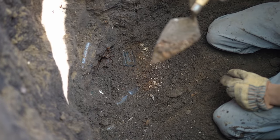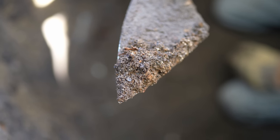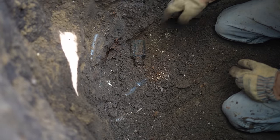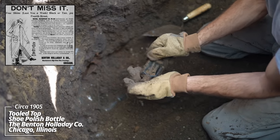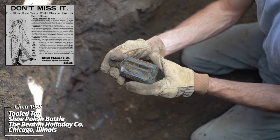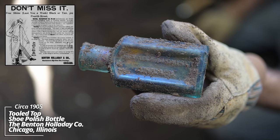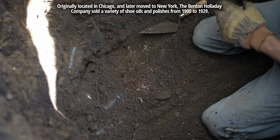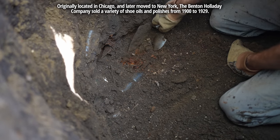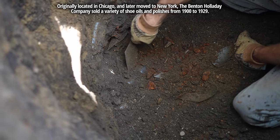You can see the color change — those are all undigested seeds left over from an outhouse pit. Another polish bottle — Benton, Holiday and Company, Chicago. Never dug one of these before. There's stuff everywhere in here.